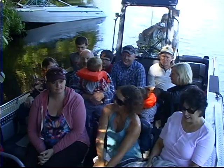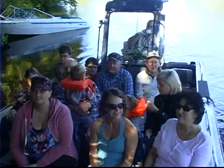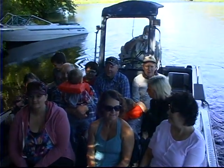Welcome aboard Oregon's most informative, exhilarating jet boat experience. We're going to run about 28 miles of river today. I just wanted to introduce myself — I'm Taylor, I'll be your boat pilot.